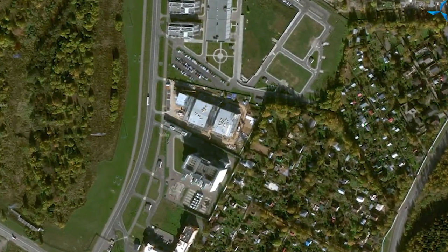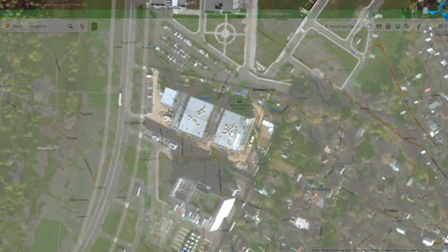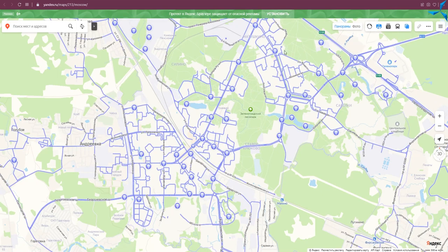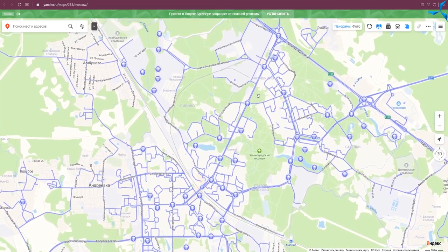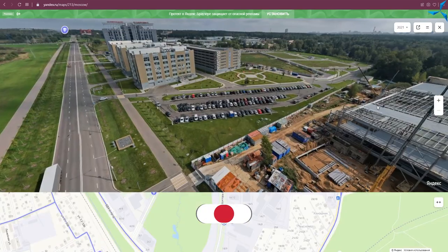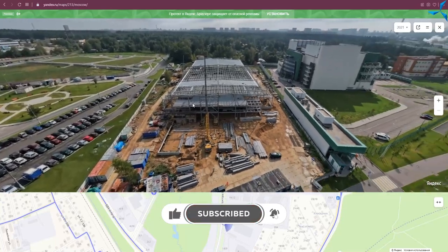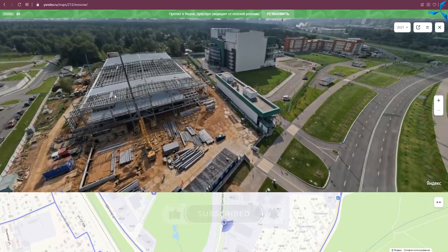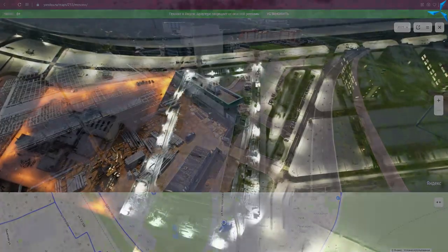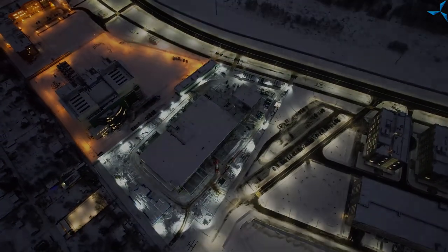Another important thing: today when you open a Yandex map, you can see a photo of our building from the satellite — right from space. This is another proof that we are moving in the right direction and that we are solving all the tasks we are facing. I want to congratulate all of us on that. Subscribe to our resources, listen to us, look at what we are doing, and be in the know of everything that is happening in the projects of Almash. See you very soon.